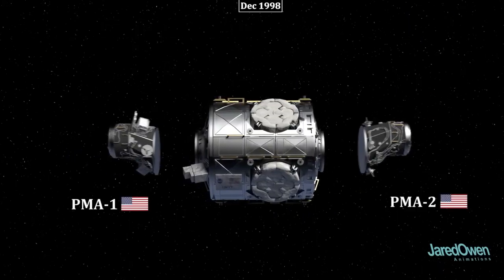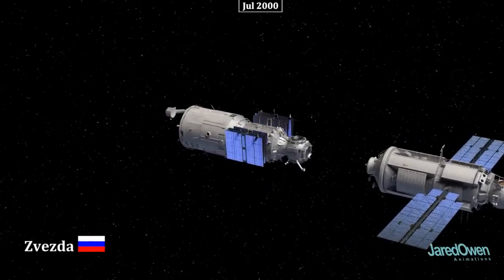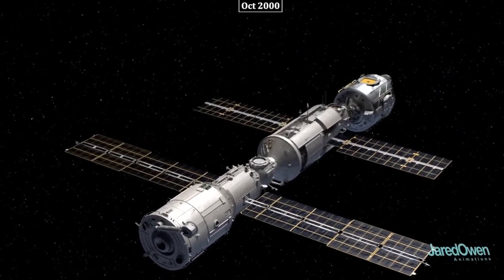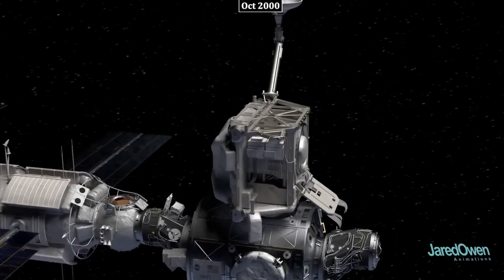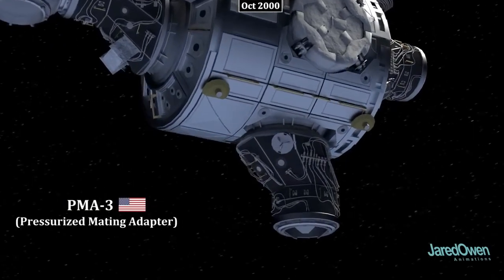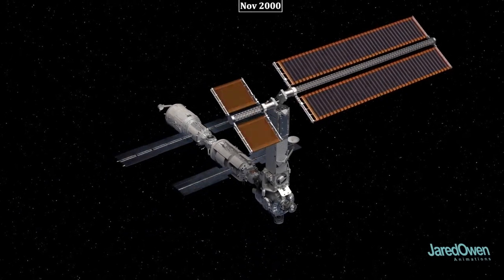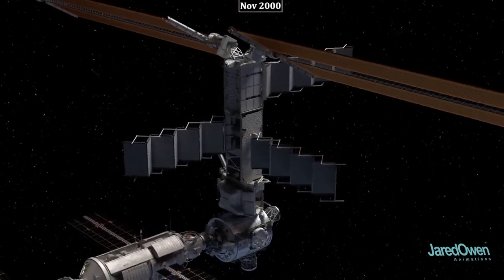Unity was launched with PMA-1 and PMA-2. Next is the Zvezda service module, which provides life support systems and is considered the functional center of the Russian orbital segment. It also has three docking ports in front and one in back. Next is the Z-1 truss, which holds equipment and provided a temporary mounting place. PMA-3 was then added to the bottom side of Unity. The P-6 truss was temporarily mounted to the top of the Z-1 truss, including the first solar array wings, providing much-needed power to the growing station. Radiator panels were also installed to help remove excess heat.